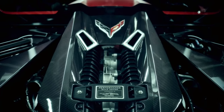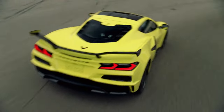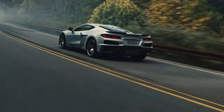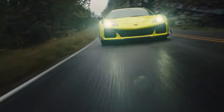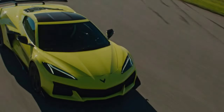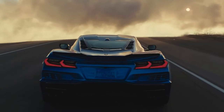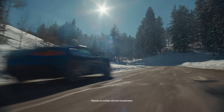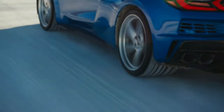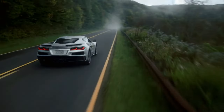The new Corvette Z-06 receives a special engine that makes it sound similar to the supercars it's trying to dethrone. Its naturally aspirated 5.5-liter V8 features a flat-plane crank and revs to 8,500 RPM. The engine produces 670 horsepower and has a Ferrari-like howl that'll send shivers down your spine and have bystanders swiveling in your direction. The unconventional V8 hooks up to an 8-speed dual-clutch automatic transmission and rear-wheel drive.